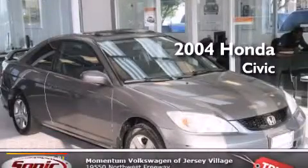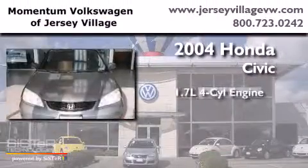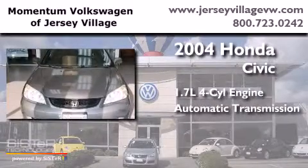This is a 2004 Honda Civic. It has a 1.7-liter four-cylinder engine and an automatic transmission.